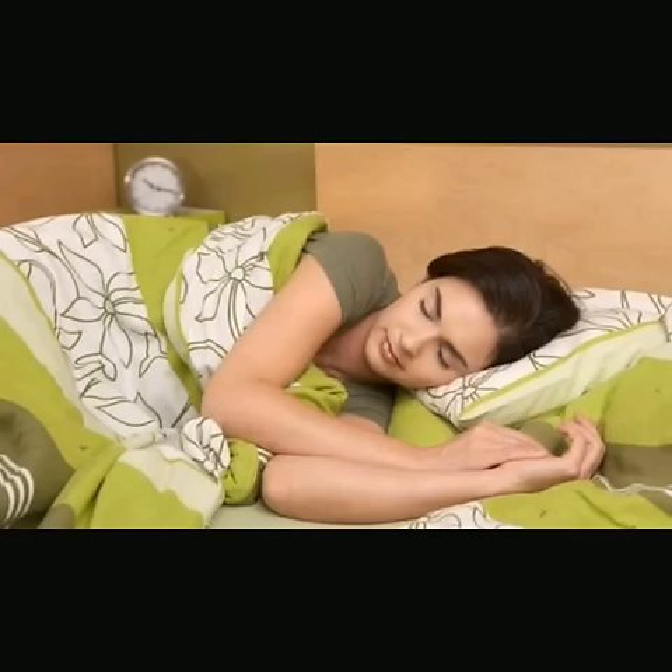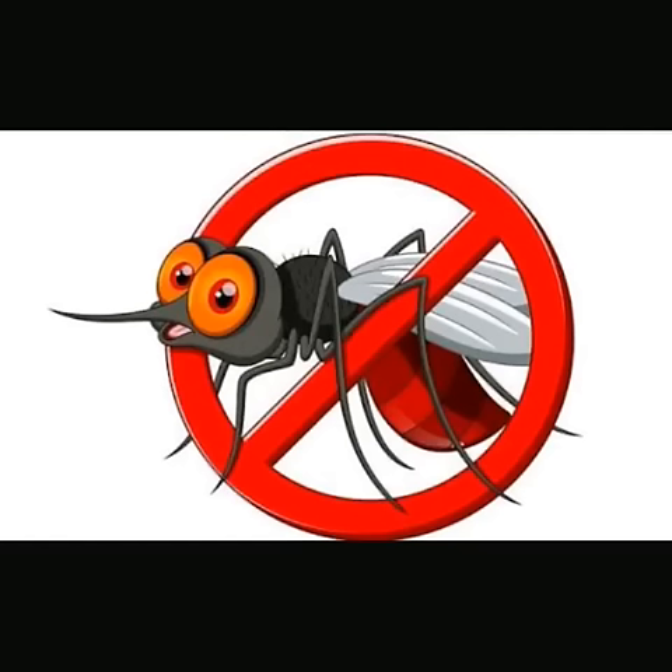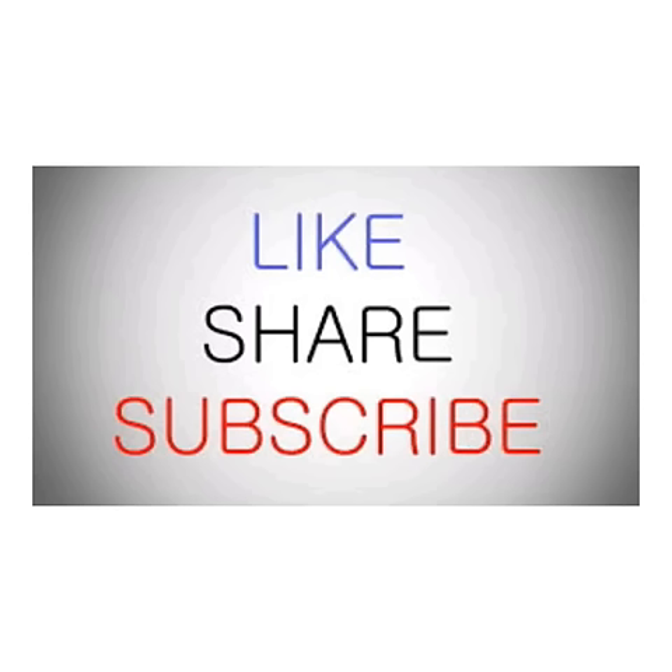Bed rest is necessary for Chikungunya patients. Chikungunya is difficult to prevent — the only real way to ensure you won't get the virus is to avoid mosquito bites. I hope you find this information helpful. Thank you.